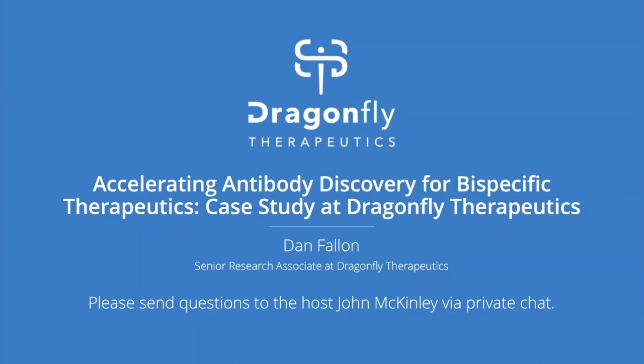Thank you, John. Thank you, everyone, for joining me today. I'll be discussing how we implement Cartera's LSA system at Dragonfly for antibody development and discovery for a bispecific platform.